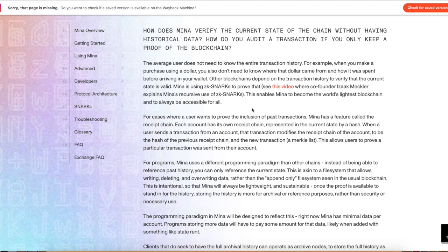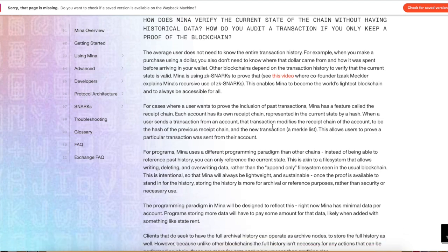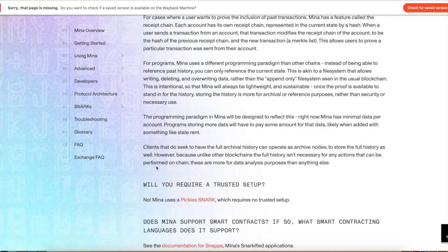Personally, I was kind of like — how do you verify the current state of the chain without having the historical data? They basically phrase it like this: the average user does not need to know the entire transaction history. That is very true, but still — worst case scenario, if something were to happen, what would you do? They do actually have a solution for this. There are some clients that have a full archival history and can operate as archival nodes, storing a full history of the network on-chain. It's one of those things like — how can I trust you? That's also why I'm kind of on the fence with it. But time will tell, we'll see what happens.